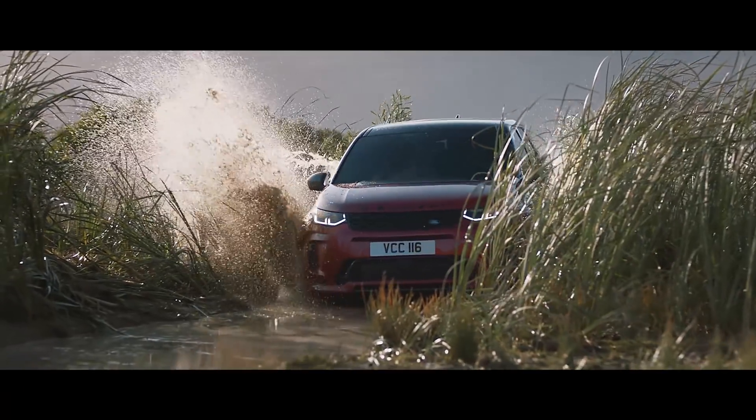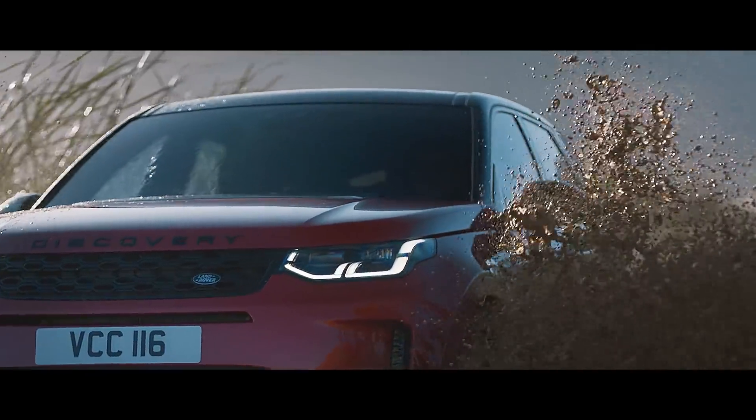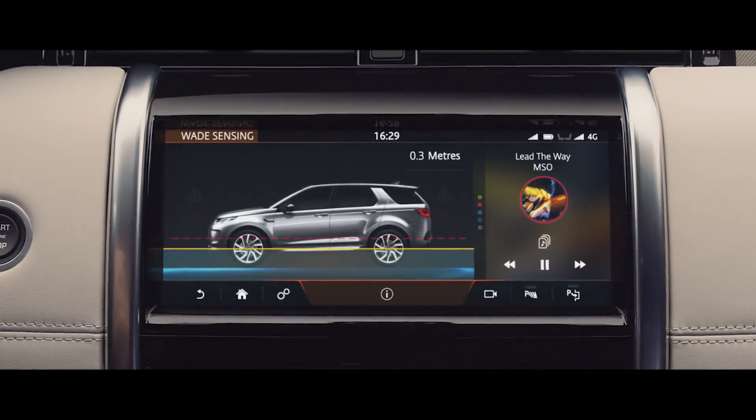And with a class-leading wading depth of 600 mm and onboard real-time depth information, nowhere is off-limits for the Discovery Sport.